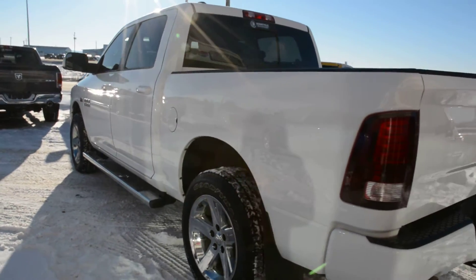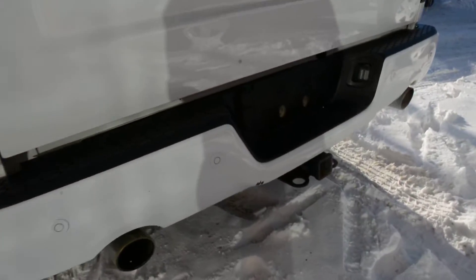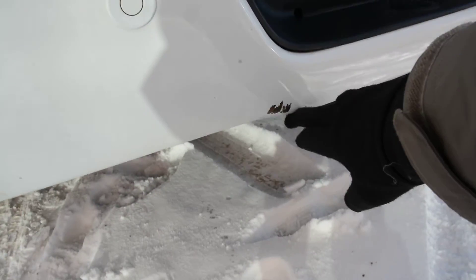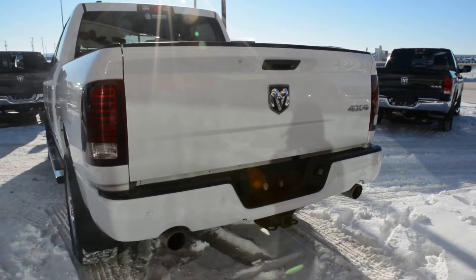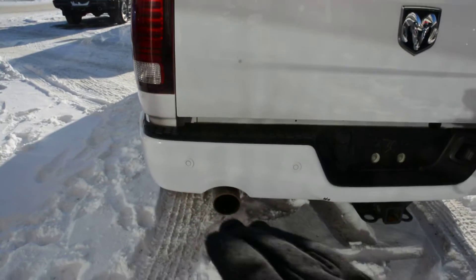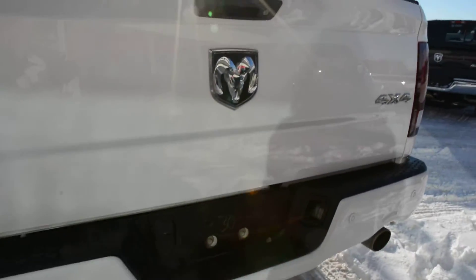Overall this pre-owned model is in fairly good shape inside and out. As we come around towards the back of the unit, it does have a small scuff just on that back bumper — nothing too major. The unit is also packed with a lot of great features. You can see on that back bumper you do have your rear park assist system, so those sensors are across the back bumper.